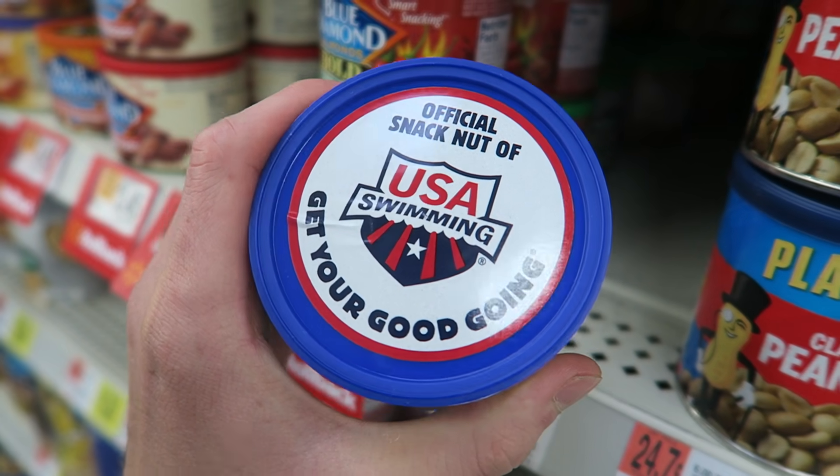Official snack nut of USA swimming. How can we get a product that says official snack of Morgey Stew YouTube vloggers? We have to email them. That would be so cool — but it'd probably be so expensive. It'd be funny though if you guys saw a sticker that said official snack of Morgey Stew or just YouTube vloggers in general.